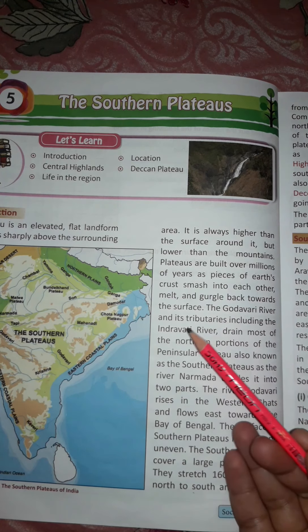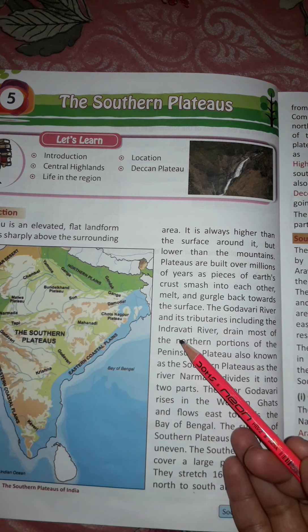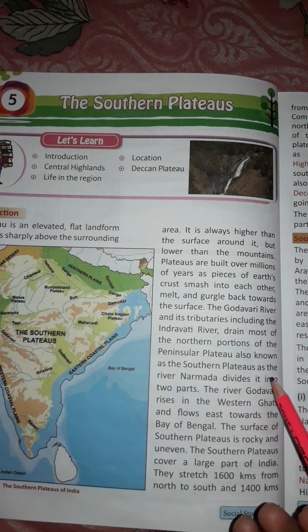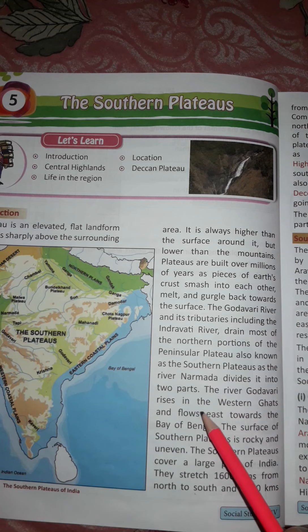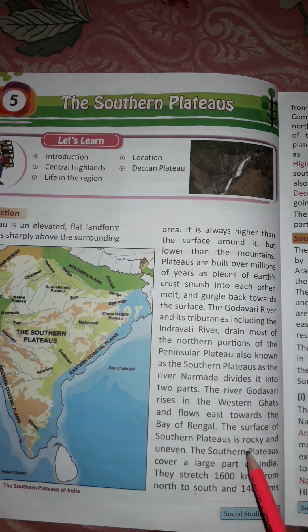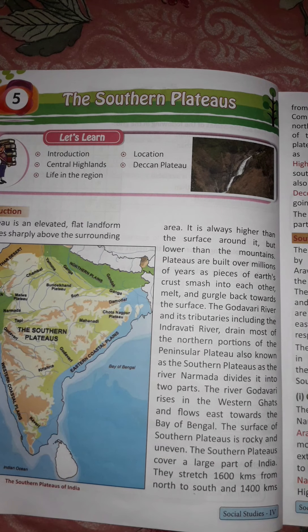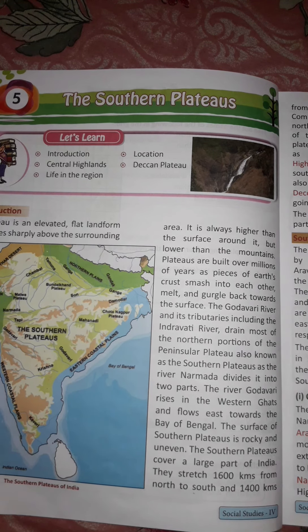The Godavari River and its tributaries, including the Indravati River, drain most of the northern portion of the Peninsular Plateau, also known as the Southern Plateaus. The River Narmada divides it into two parts. The River Godavari rises in the Western Ghats and flows east towards the Bay of Bengal. The Narmada divides the entire Plateau region into two parts: Central Highlands and Deccan Plateau — Central Highlands in the north and Deccan Plateau in the south.